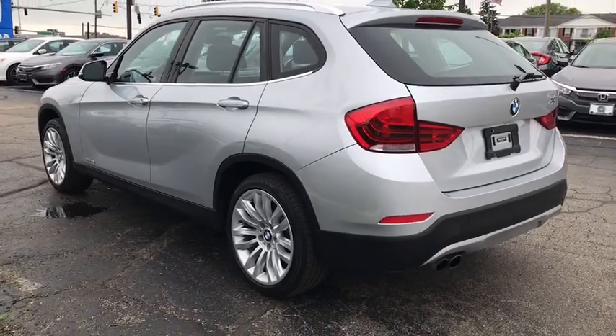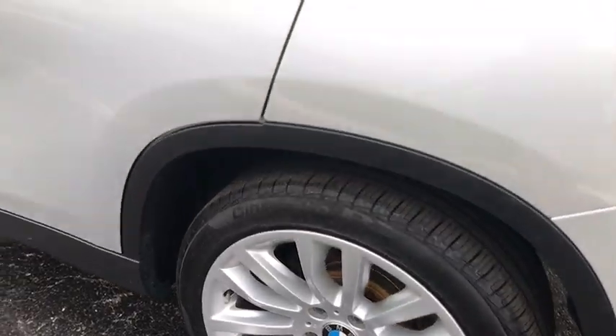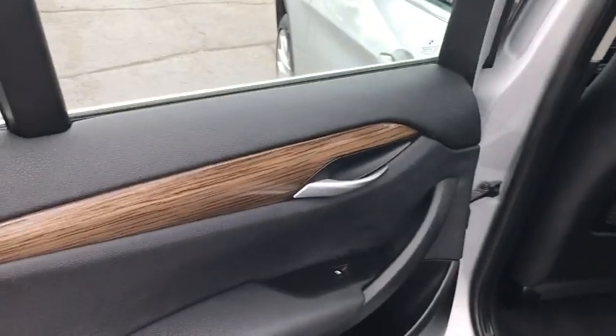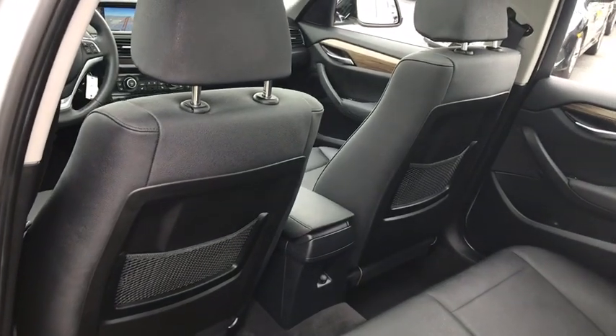Fog lights, power windows, security system, electronic stability control, brake assist, panic alarm, remote keyless entry, tachometer, front reading lamps, tilt steering wheel. Wouldn't you look great in this vehicle?